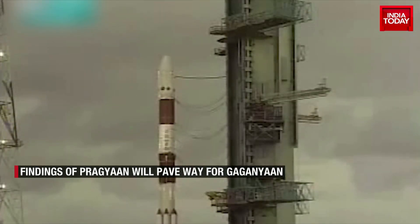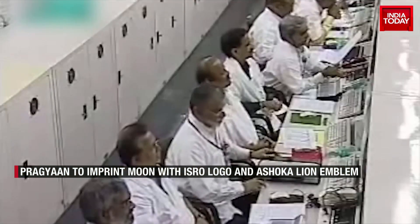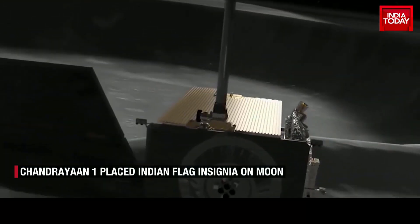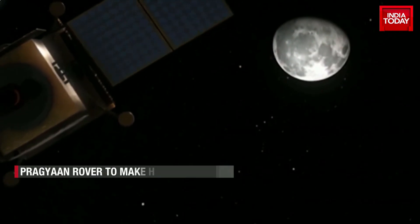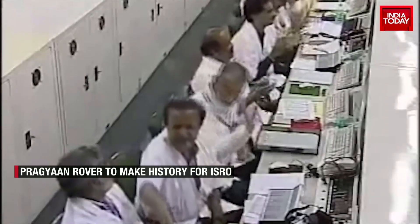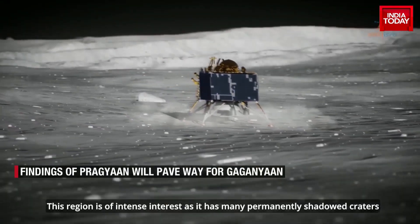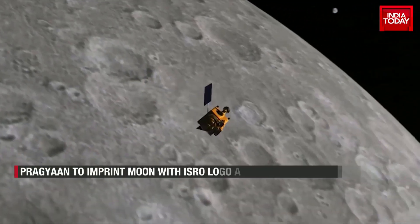India has already left its mark on the moon during the Chandrayaan-1 mission in 2008. On 14 November 2008, the moon impact probe separated from the Chandrayaan-1 orbiter and struck the south pole in a controlled manner. With that, India became the fourth country to place its flag insignia on the moon, near the crater Shackleton. The location of impact was named Jawahar Point.